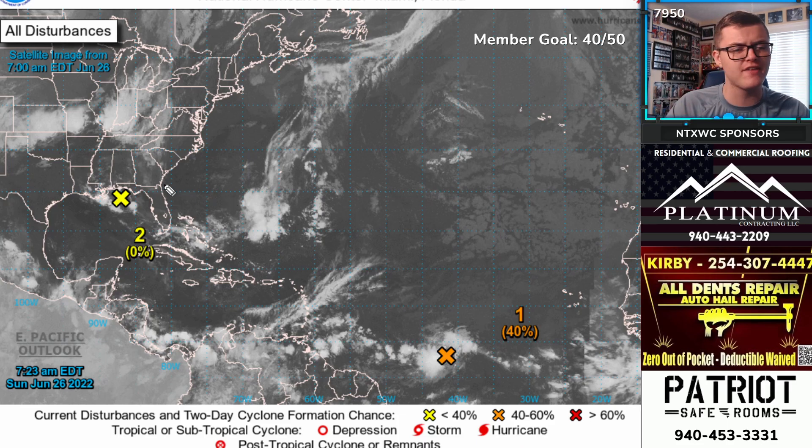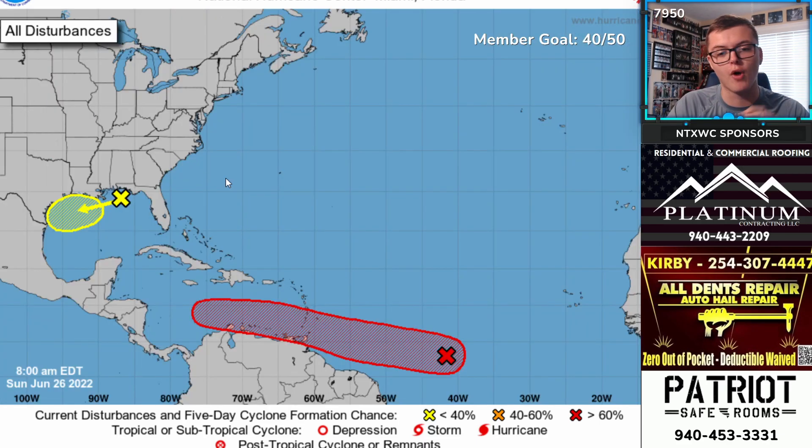We also have another system in the Gulf of Mexico. It's not nearly as organized — not a lot of thunderstorm activity. It's a low pressure system that doesn't have much chance of developing within the next 48 hours. It does have a 20% chance of development within the next five days, so there is a low-end chance it develops into a tropical depression or maybe even a weak tropical storm.